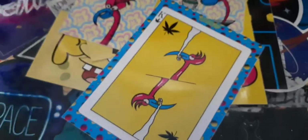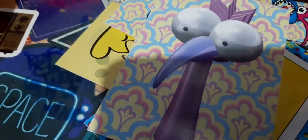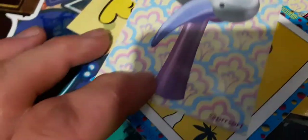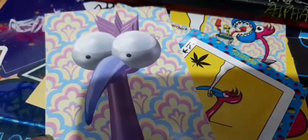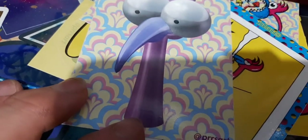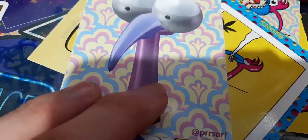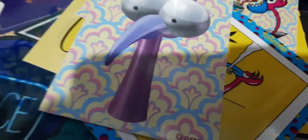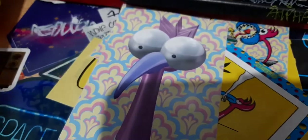And the next sticker - in the background we've got blue, yellow, pink, blue. We've got this character here, down here in purple. This is Press Art - that's the Instagram. Pretty cool stuff.